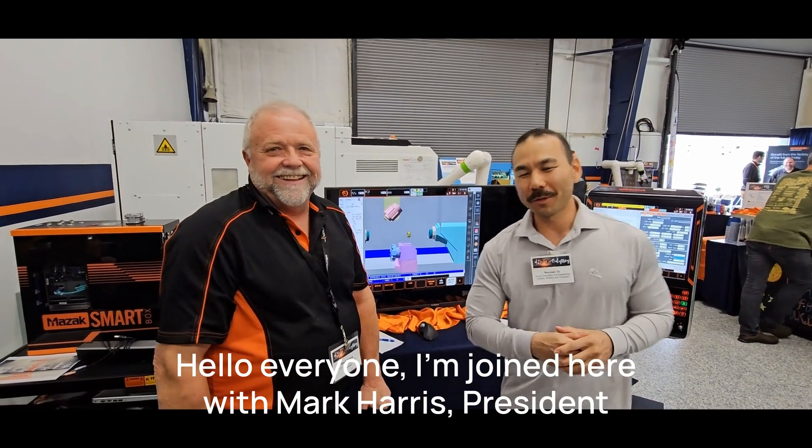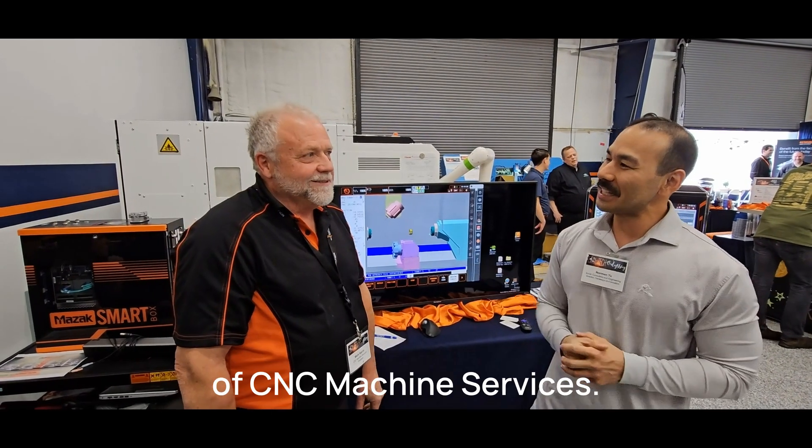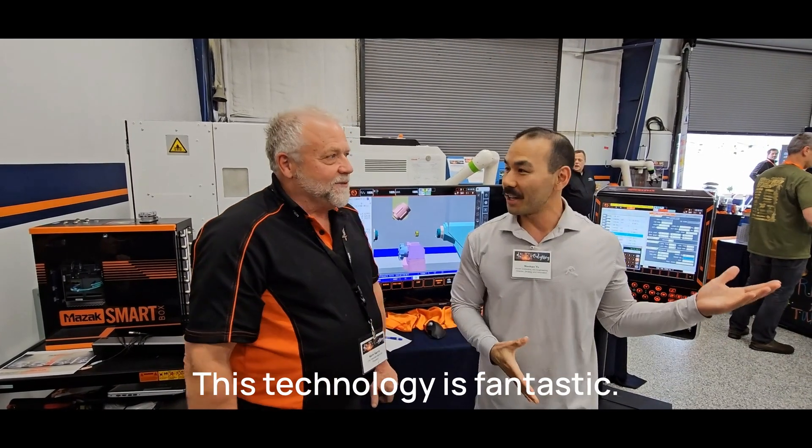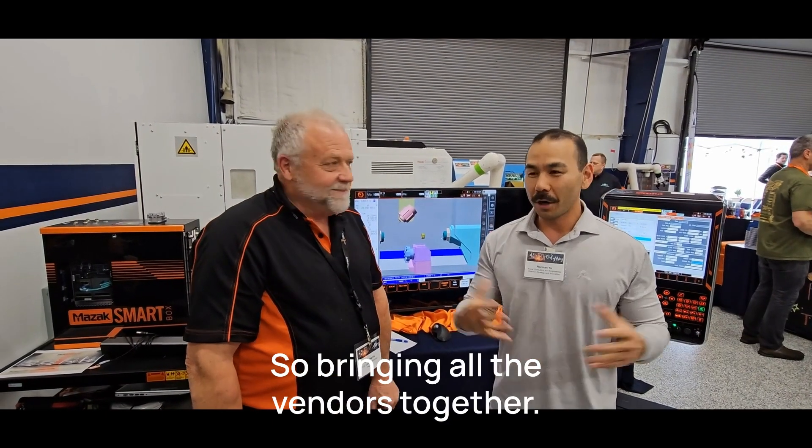Hello everyone. I'm joined here with Mark Harris, President of PASC Machine Services. Mark, first off, thank you a lot for having me over here. You're welcome. I thought it would be fantastic — bringing all the visitors together.